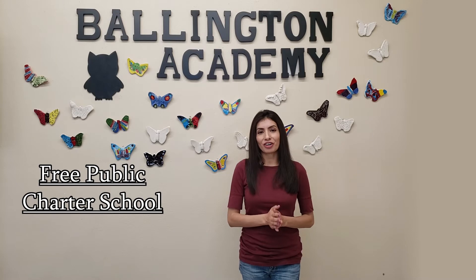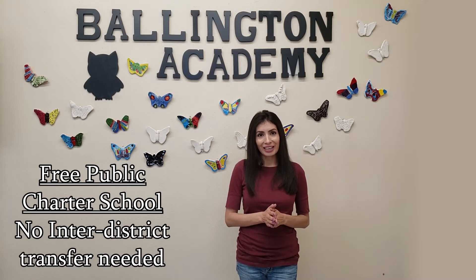Welcome to Ballington Academy for the Arts and Sciences. We here at Ballington Academy provide hands-on project learning as well as develop well-rounded students. Ballington Academy is a free public charter school with no inter-district transfer needed. We offer a high-quality curriculum as well as specialty courses in our arts and sciences.